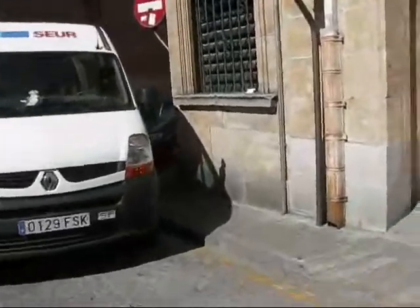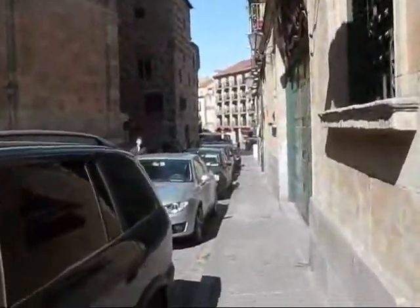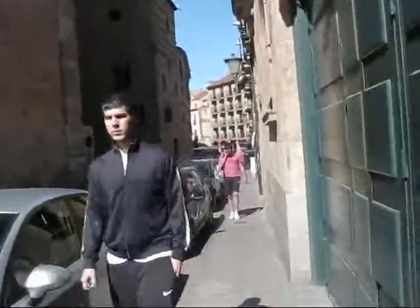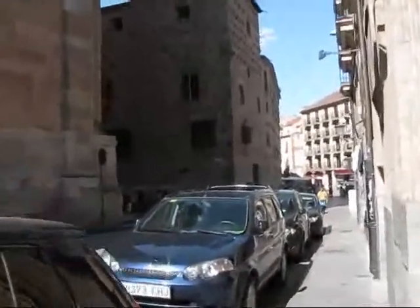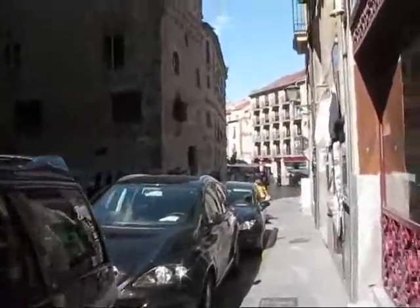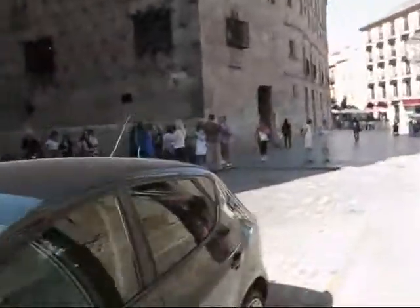Peeking around the corner, there are big groups of people over there. I think they must be either groups of tourists or students, because those are the two main industries here. One is education with the University of Salamanca, and the other is tourism. Those would be the two main income sources for the city.